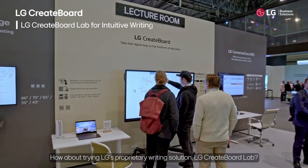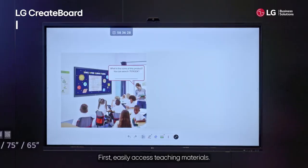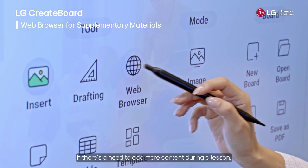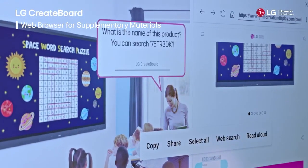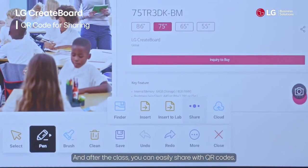How about trying LG's proprietary writing solution, LG Create Board Lab? Easily access teaching materials. If there is a need to add more content during a lesson, simply open a web browser and incorporate it on the spot. And after the class, you can easily share with QR codes.